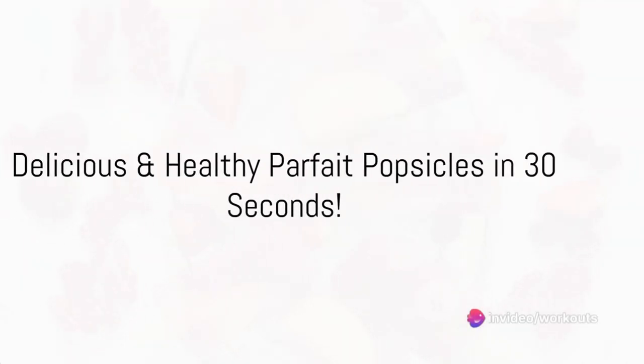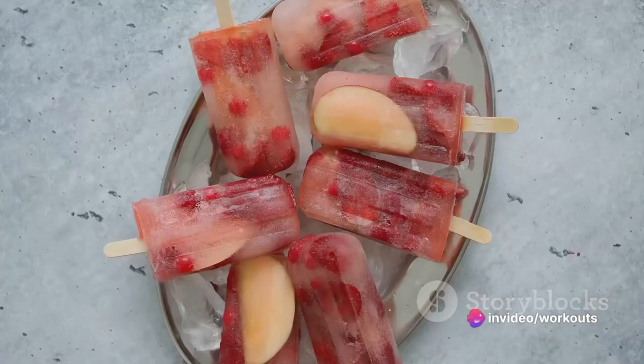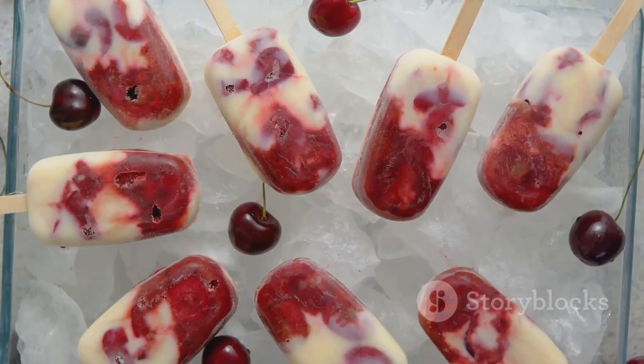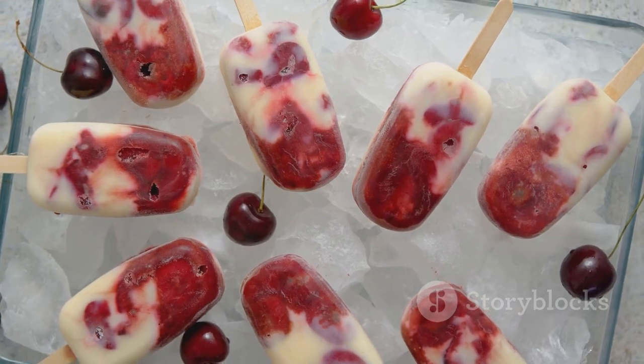Craving a nutritious treat? Try whipping up some fruit and yogurt parfait popsicles. All you need is a cup of Greek yogurt, a cup of mixed berries, a touch of honey or maple syrup, and a sprinkle of granola.